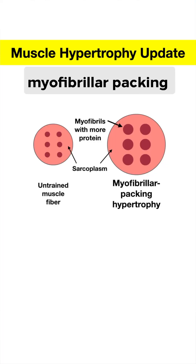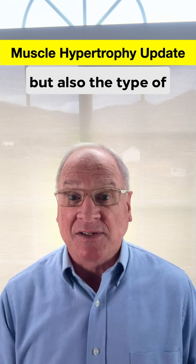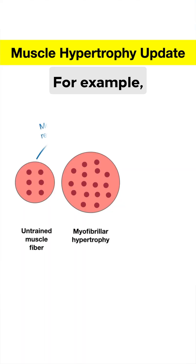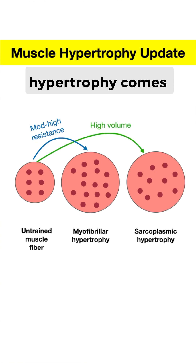But here's the first messy part. There's also myofibrillar packing hypertrophy — with not more myofibrils, but more protein per myofibril. The different types of hypertrophy are due to genetics, but also the type of training routine. For example, programs with high to moderate resistance and low volumes of training produce myofibrillar and possibly myofibrillar packing hypertrophy, while sarcoplasmic hypertrophy comes from training at moderate resistance and high volume.